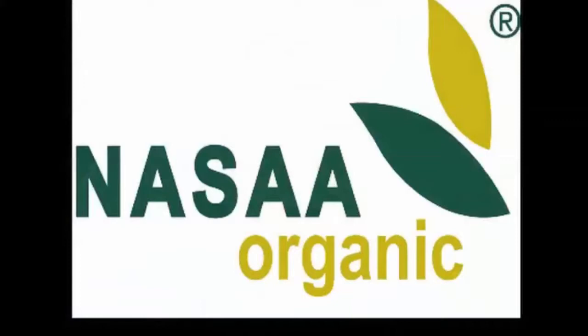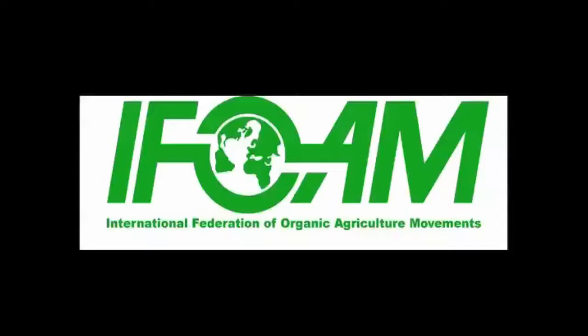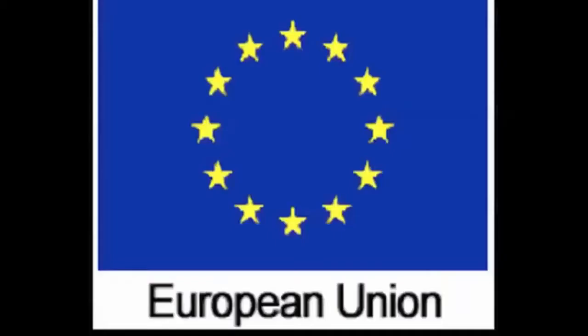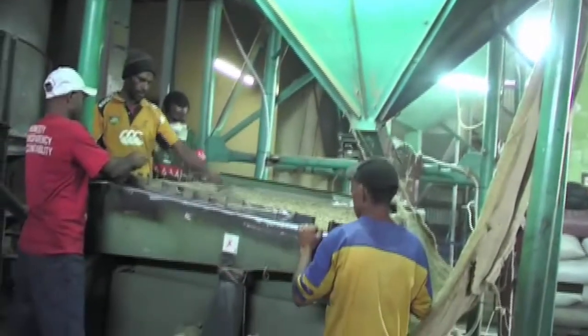I'm Gary Altman, from Australia, and I'm here in Papua New Guinea in Goroka doing the NASA Organic Inspection for Coffee Connections. Coffee Connections is certified to the NASA Organic Standard, also the North American Program, also iFoam certified to sell into the EU, and also Natureland. My job is to confirm that the coffee that Coffee Connections exports from PNG is free of any chemicals and fertilisers.